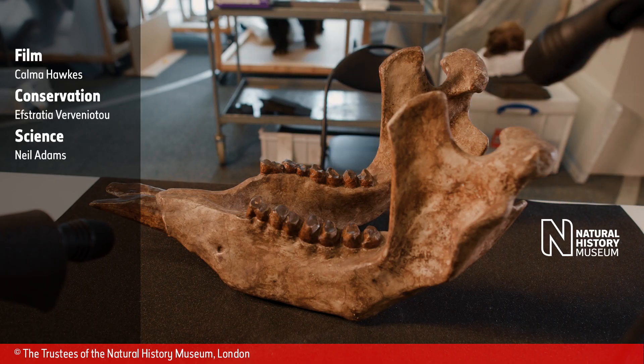Thank you for listening and stay tuned for more ASMR videos from the Natural History Museum.